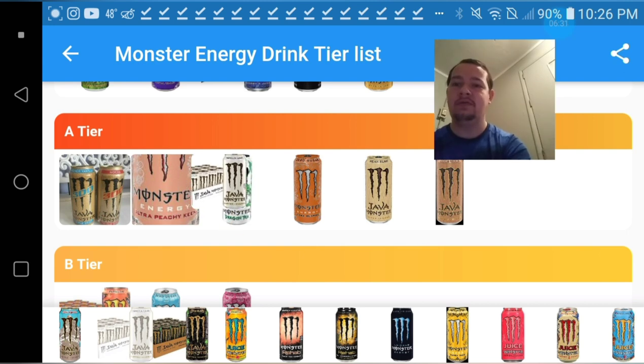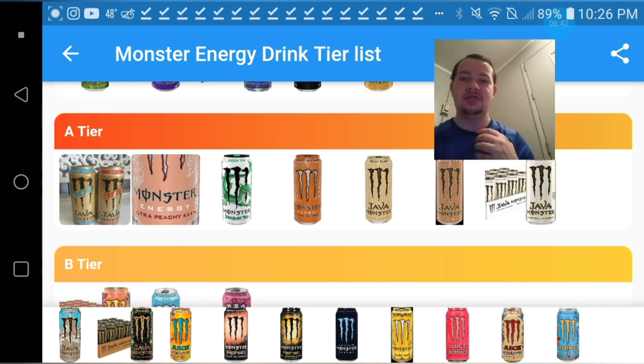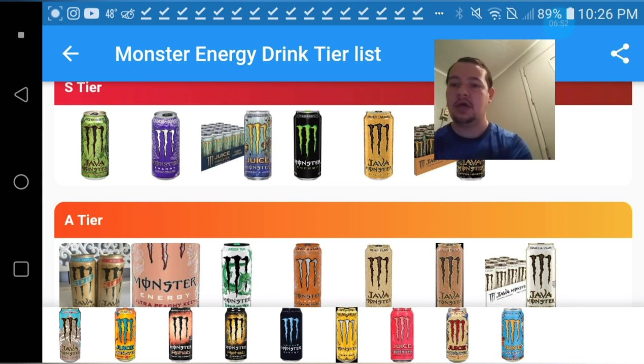For the Kona Blend — the Kona Blend is really good, it's like a chocolatey, really nice flavor. I think I'm gonna have to give that one an S-tier as well. The Chaotic one is a really good orange peachy type flavor, but I'm gonna have to give it about a mid A-tier.